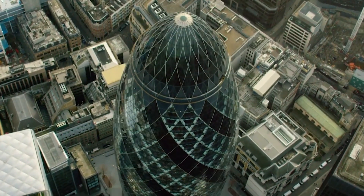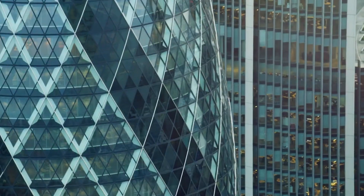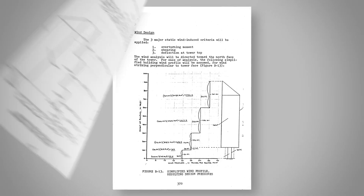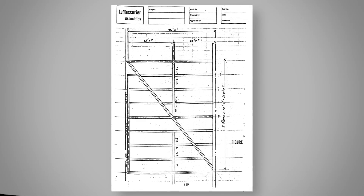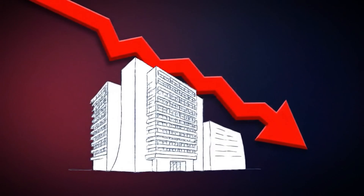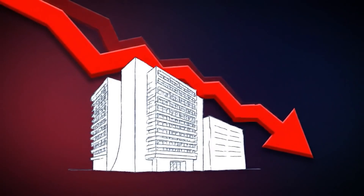That's London's Gherkin, or more technically, 30 St Mary Axe. Yet stiffness alone can't solve everything. As towers slim down to make landlords happy, columns shrink, cores narrow, and natural frequencies drop into the nausea zone. That's where our next hero steps in.